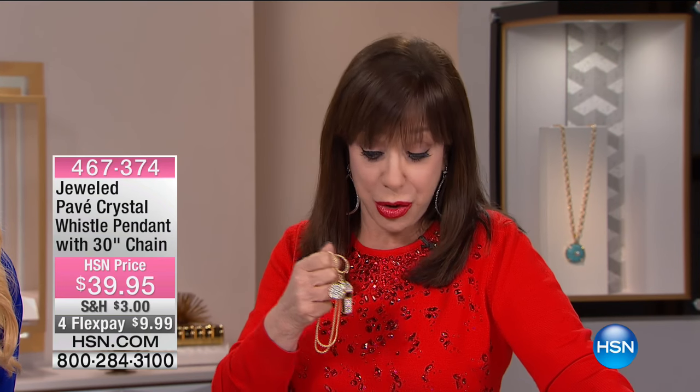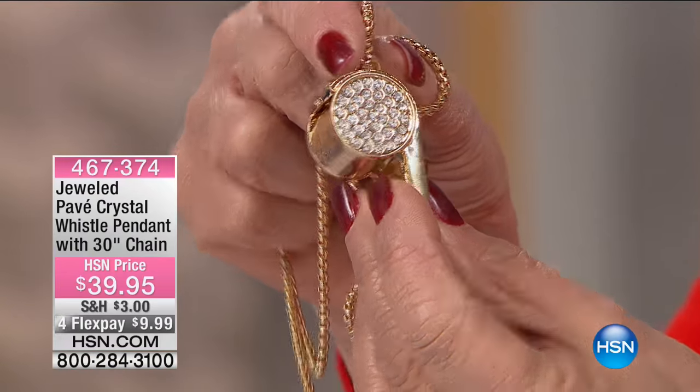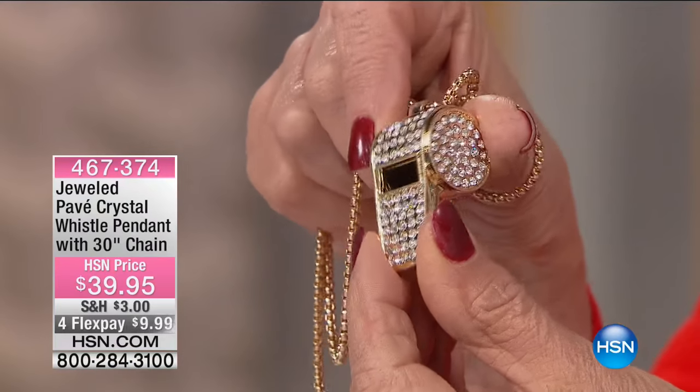The whistle is probably fashion's hottest image today — they were everywhere in Paris, all the designer shows. It's cute, amusing, and makes a very important statement. It's sizable, all jeweled, and $39.95. It sold out in two minutes back in June. It's coming up, so if you want to pre-order, you're more than welcome.